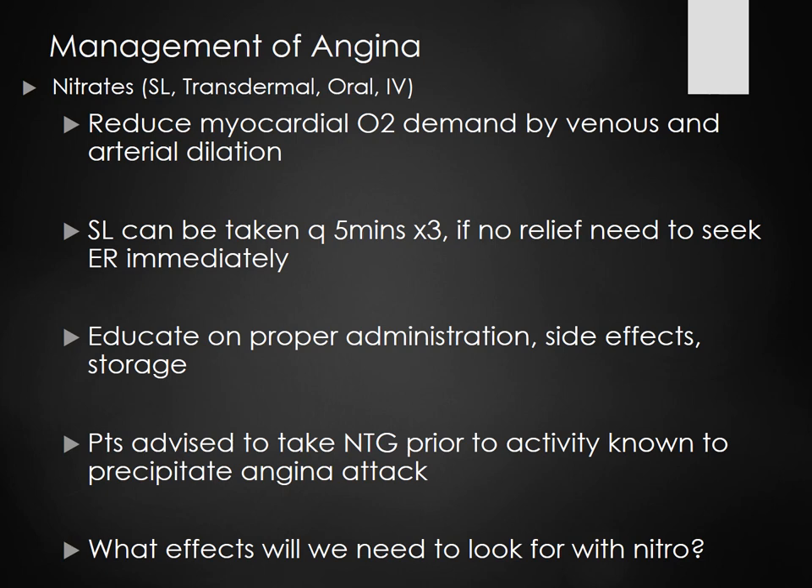Management of angina: nitrates, which can be sublingual, transdermal, oral, or IV. They work by vasodilation, which decreases the afterload. If it decreases the afterload, the heart does not have to work so hard to get blood to the rest of the body, so it doesn't need additional oxygen. By dilation, we're decreasing the workload of the heart.